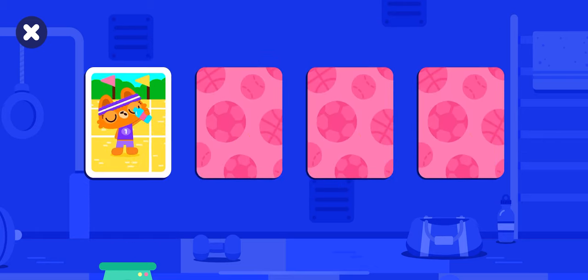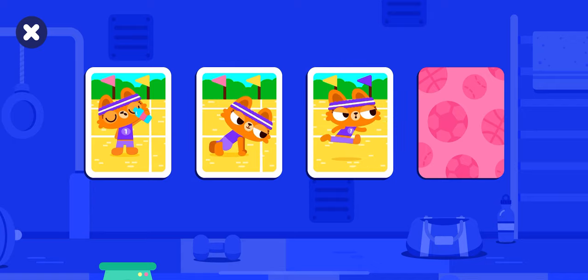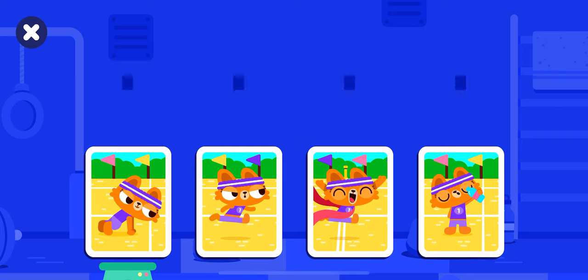Lisa drinks water. Lisa stretches. Lisa runs. Lisa finishes. Order the cards in the timeline.